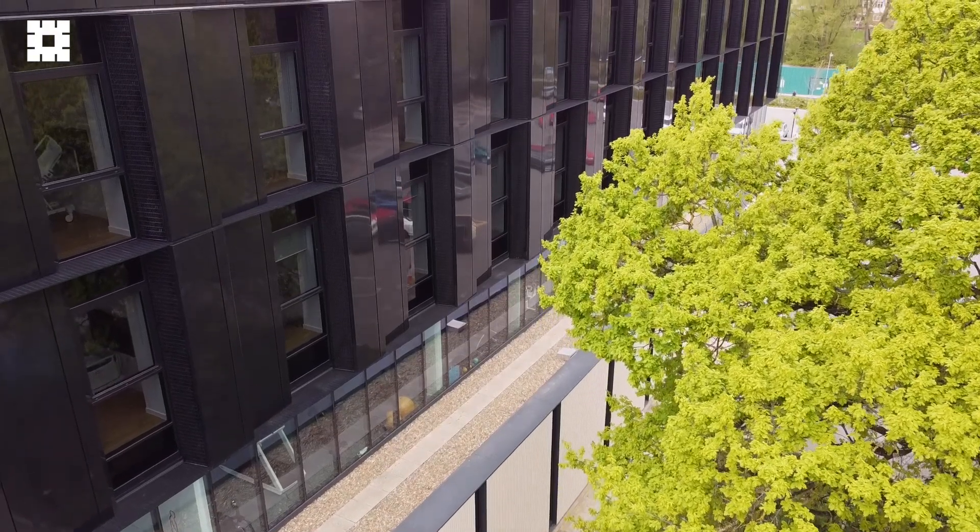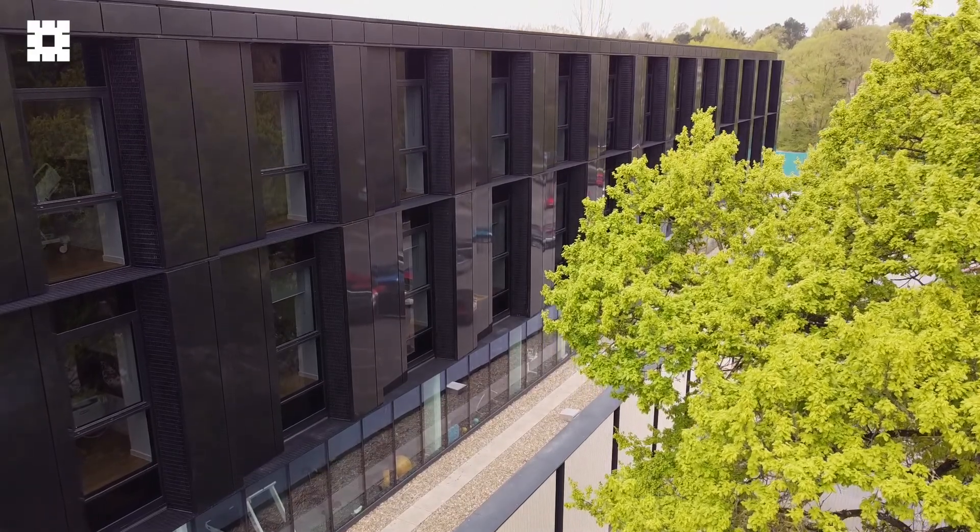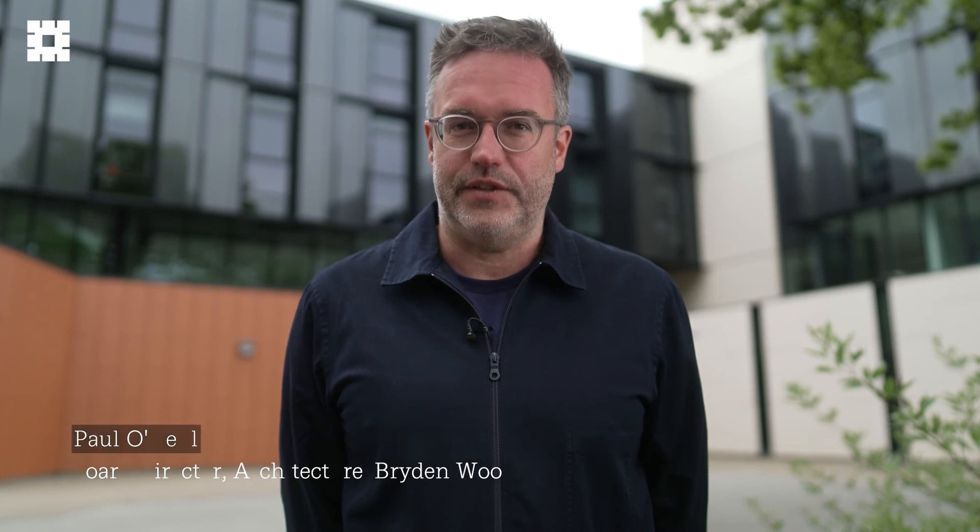This is Circle Birmingham, an award-winning 18,000 square metre hospital. It opened in 2020 and Brydon Wood are architects and engineers for this fantastic facility.